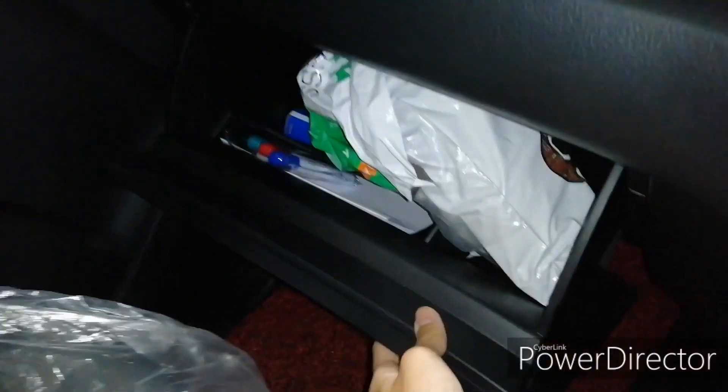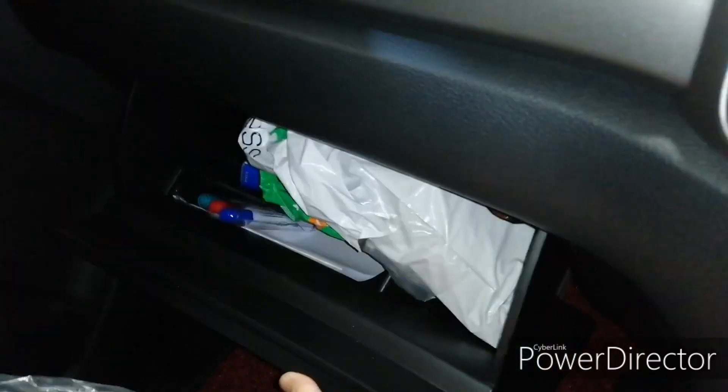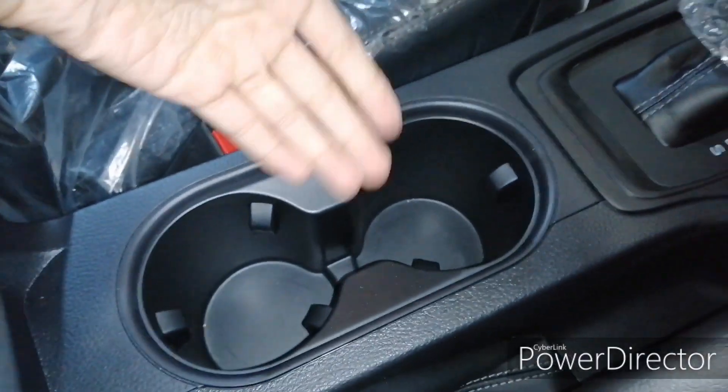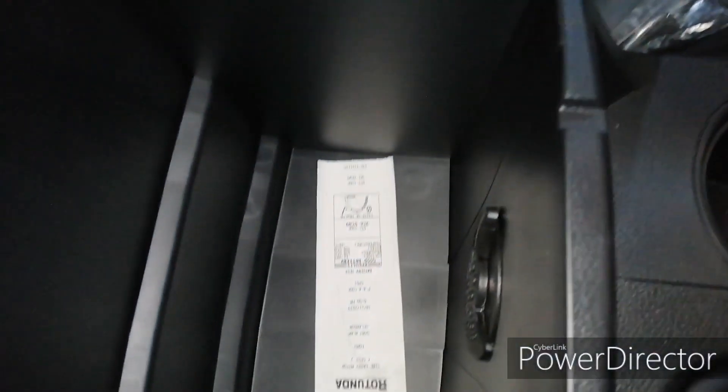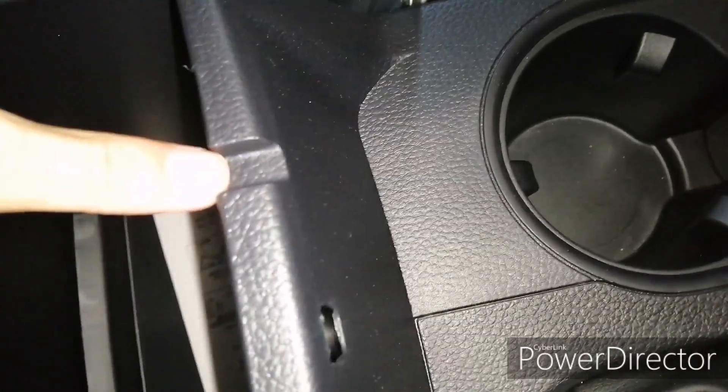You get a rather large glove box, though I would expect it to open in a more elegant way. Over here you get your parking brake and two cup holders, along with the center armrest. There are no USB ports in the armrest, but they've made a hole to let a cable pass through.